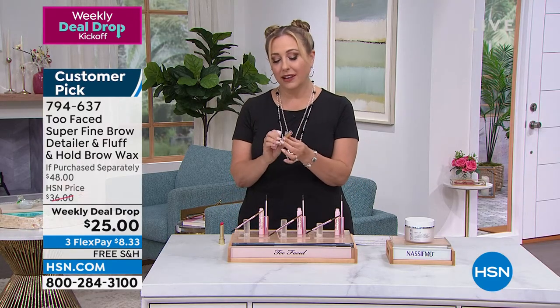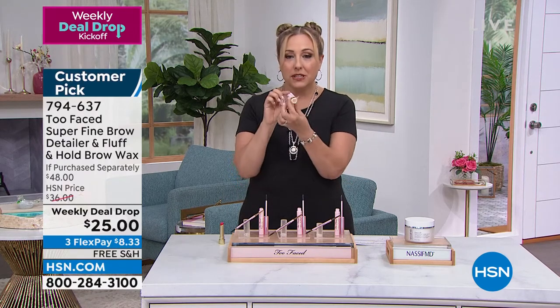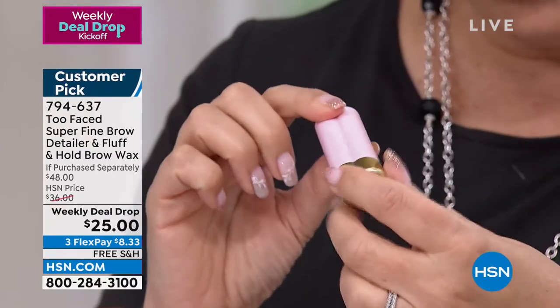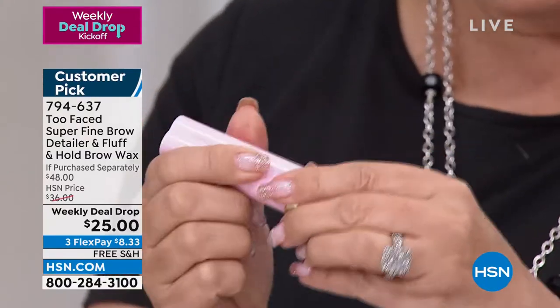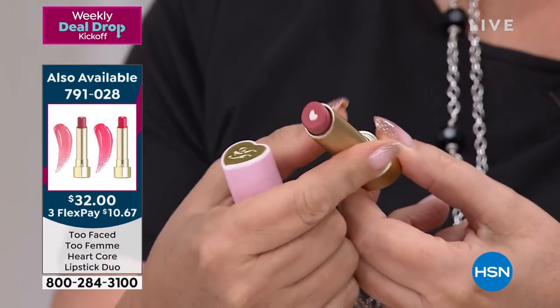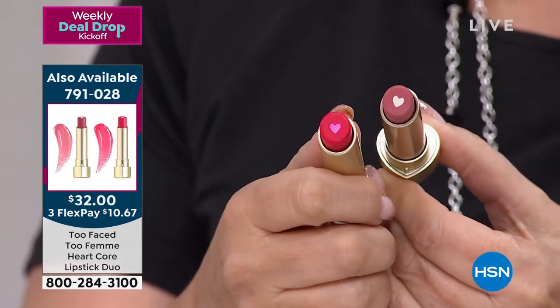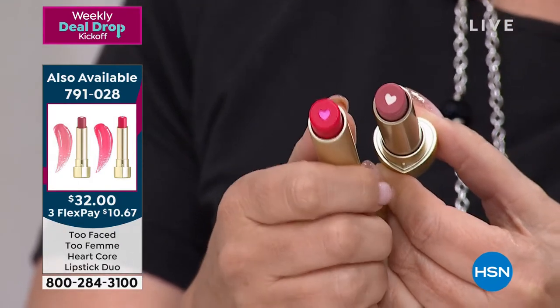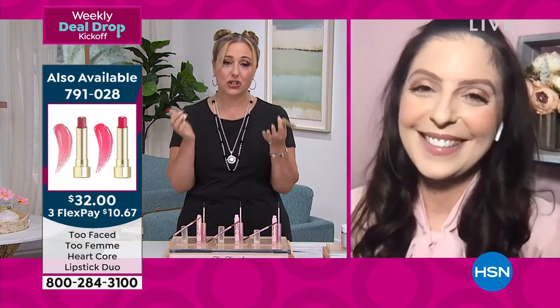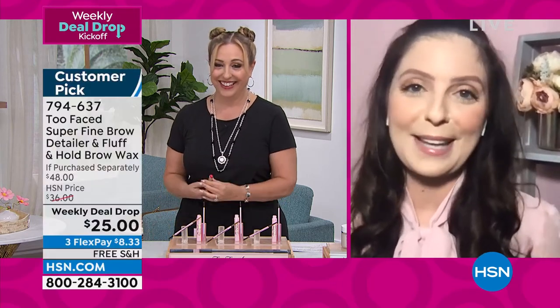Also want to mention — Too Faced has a lipstick! I love everything about this brand. The packaging is so cute — it has a little heart on it. You get two of them: a light neutral and a medium nude pink. The item number is 791028 and it's $32 for both. The cute little heart packaging makes you want to get it — those are some of my favorites.